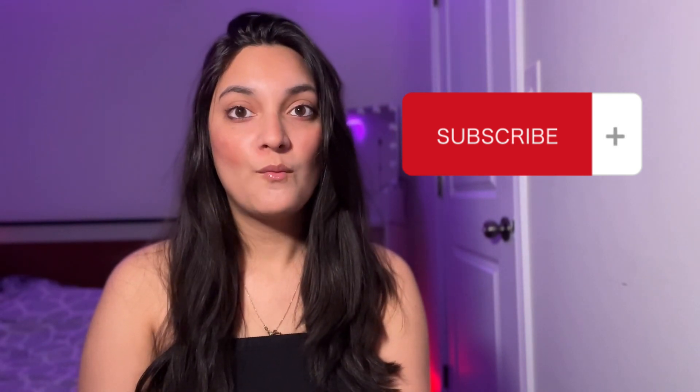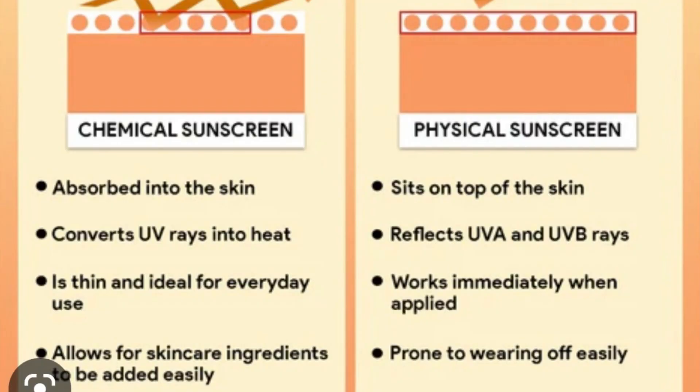There are two main types of sunscreens. One is physical sunscreen, also called mineral sunscreen, and the other is chemical sunscreen. A lot of people don't know the difference between them. First of all, you need to know what mineral sunscreen is — it's a kind of inorganic filter that blocks UVA and UVB rays and affects the skin immediately.